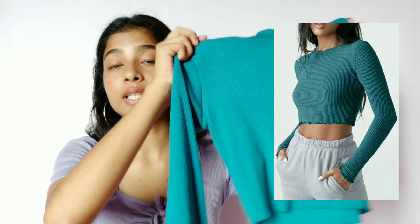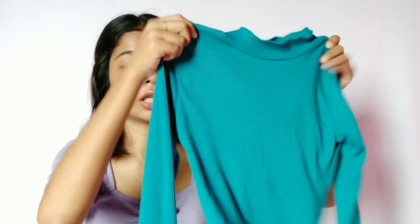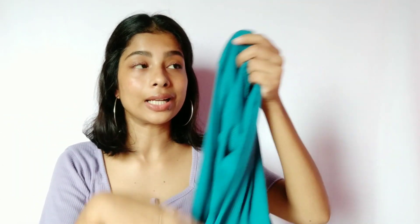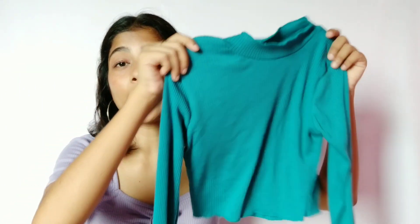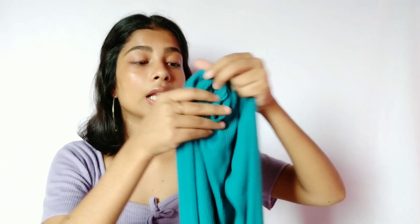The third top is this beautiful turquoise — or like dark green turquoise — full-sleeve turtleneck top. Again, it is in ribbed material and it is a very cute top; the color is very beautiful as you can see. Now, it is not just cropped — it is very much cropped. If you are someone with a heavy bust, it will just come below your bust, so keep that in mind. Otherwise, it is very soft, very cute and the quality is amazing.